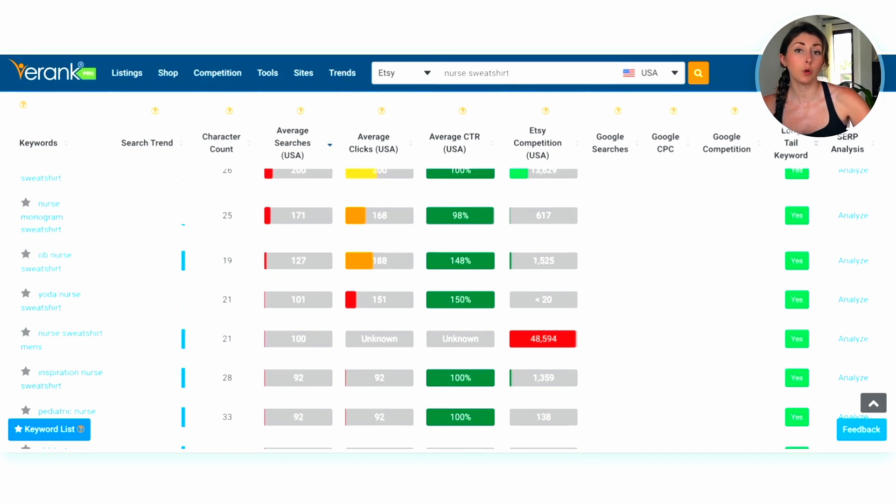I find this super helpful if I ever want to do things like holidays. Holidays are super oversaturated, especially Christmas. So if you did want to design for holidays, this is a great way to find sub-niches within Christmas or any other holiday that you have a better chance of ranking for.